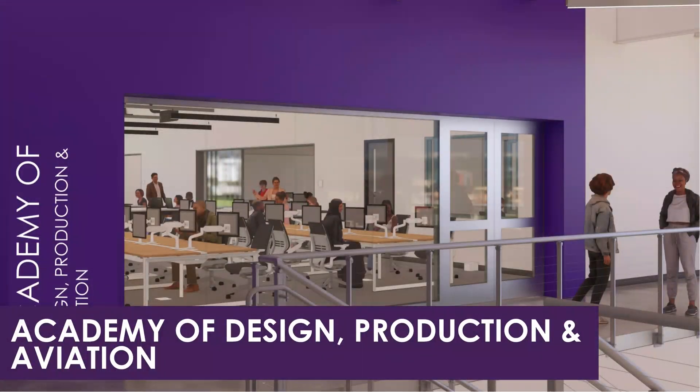The Academy of Design, Production, and Aviation at Piper High School features two new practical application labs essential for hands-on learning.